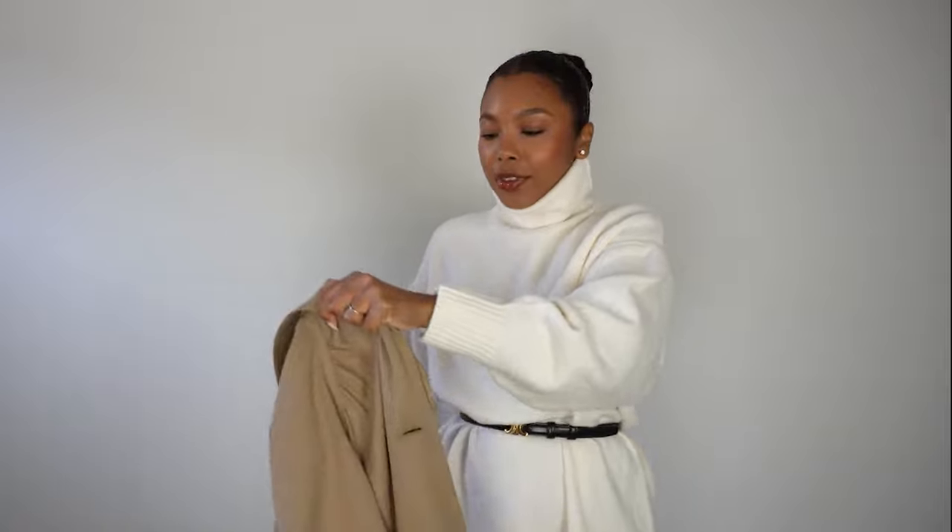To start things off, I'm doing this color combination right here: cream and camel. I'm wearing this knit dress from Mango and combining it with this camel brownish, very traditional trench coat color. I think these two colors go beautifully together, and then I decided to pair it with black accessories — a black belt, my black boots, and a black handbag.